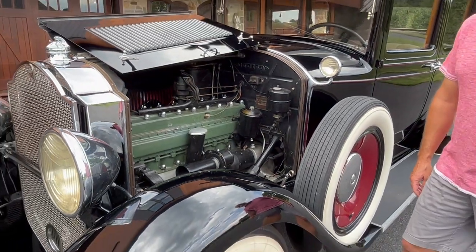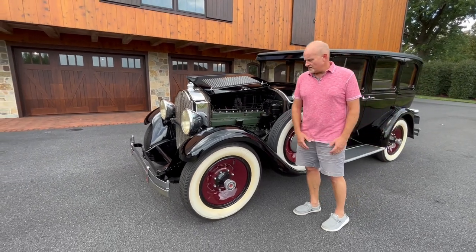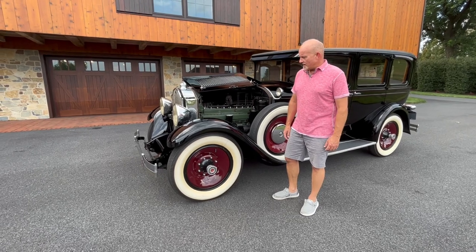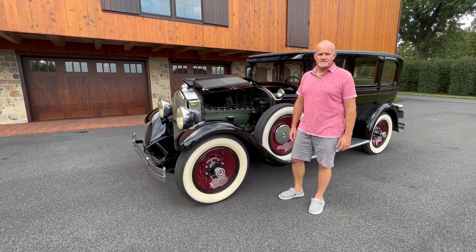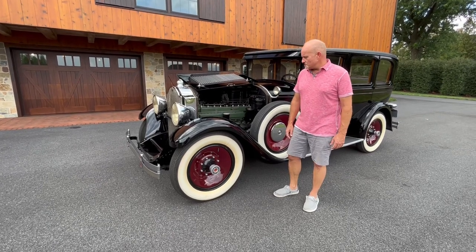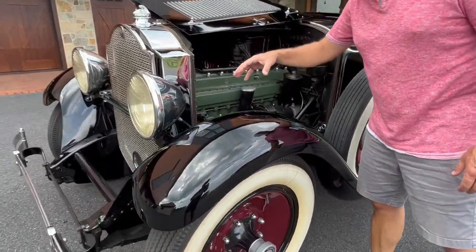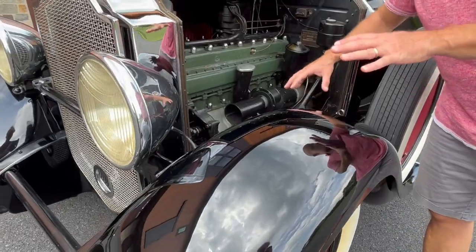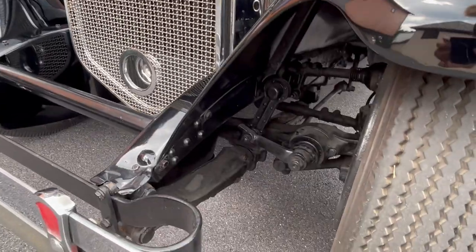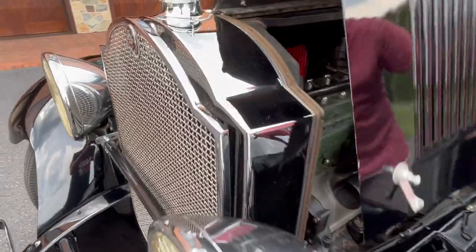The car is in great shape. It's had body and paintwork — it was completely restored and painted in 2005 and has been garage kept ever since, taken to local shows. There are some imperfections in the paint, and on some of the fenders you'll see tiny little spots of rust here and there. There's some imperfections on the chrome, but overall very good condition.